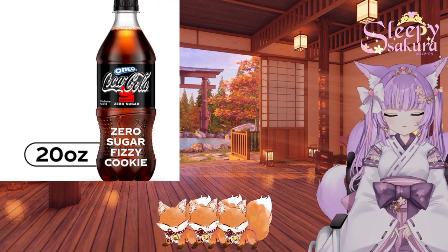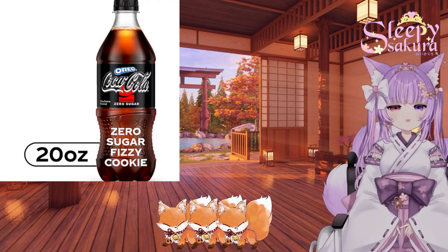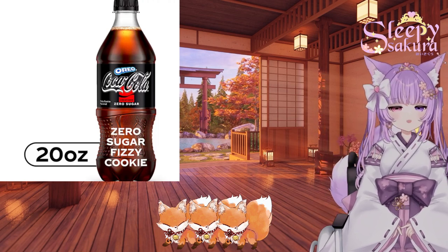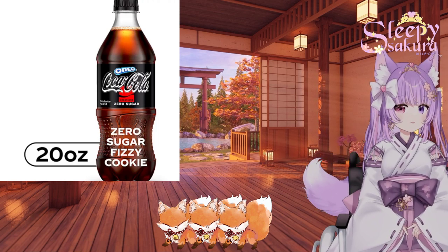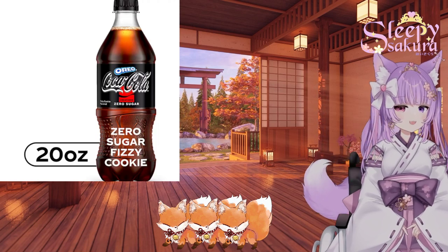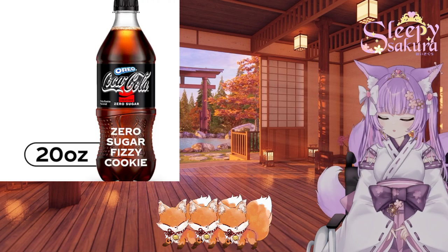I actually had to go to a couple of different stores in my area to find the soda. The shamoobs did help me pre-open this, so we can make sure to get it open. So there might not be a lot of fizziness that you all get to hear when we open this up.